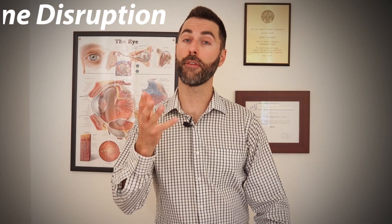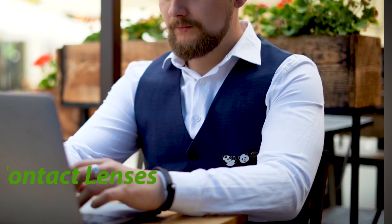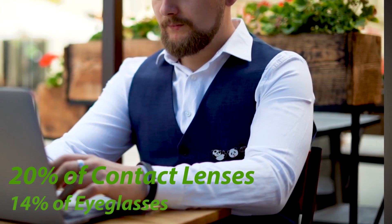Point number three: disruption from online optical sales. Today, about 20% of contact lenses and 14% of eyeglasses are purchased online — revenue previously going into brick-and-mortar optometry practices. As our world continues to rely on convenience and technology, online optical sales will only continue to grow. Fortunately, optometry's expanded scope of practice legislation is offering optometrists new income streams through medically based eye care services for their patients.